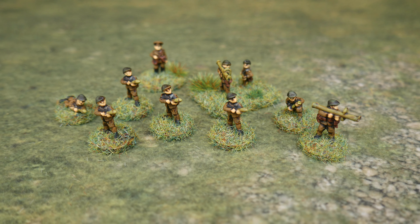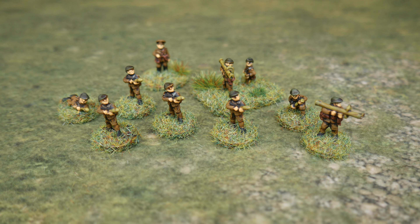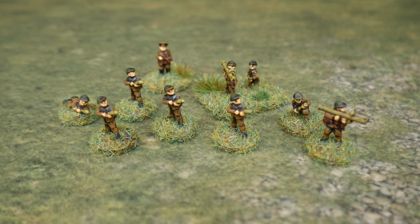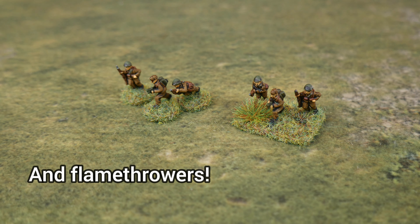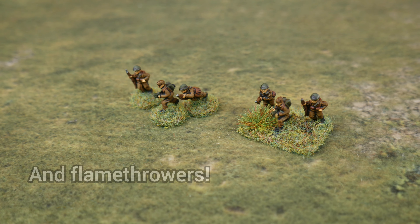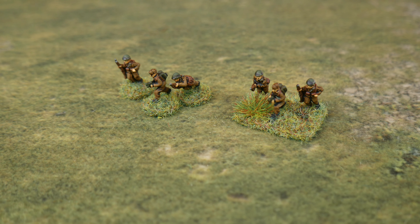I also carried on working on the Romanians that I got from Battlefront. The leftover bits were the Panzerschreck and Panzerfaust crew along with a little officer, so I just based all those up, painted them, and got those out of the way. They'll be used for O-Group or Chain of Command — just a little bit of support really.